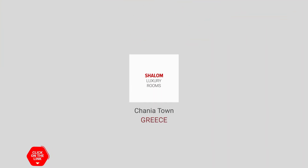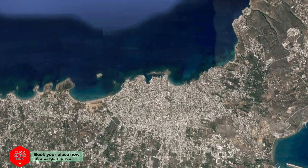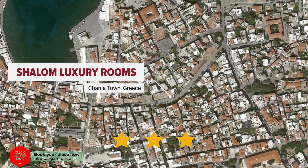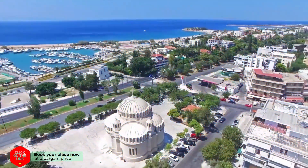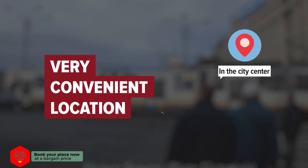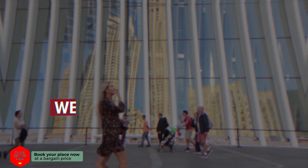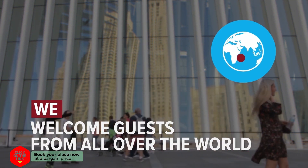Shalom Luxury Rooms in Chania Town, Greece. The hotel is in the city center and distance to the airport is 12 kilometers. We welcome guests from all over the world.